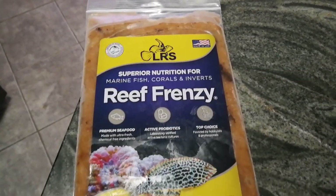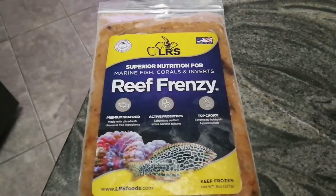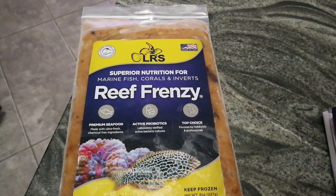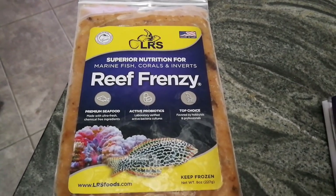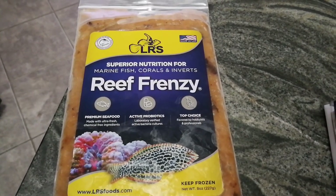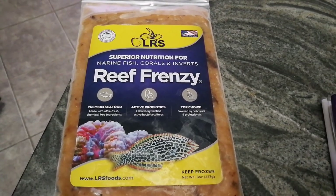Excellent food — you guys ought to give it a try. I just wanted to bring that up. And again, they get fed three times a day, not three times a week. Three times a day. So it keeps everybody happy and healthy. Thanks for watching, and thanks for supporting my channel. I hope everybody's tank is doing wonderful. Have a good day.